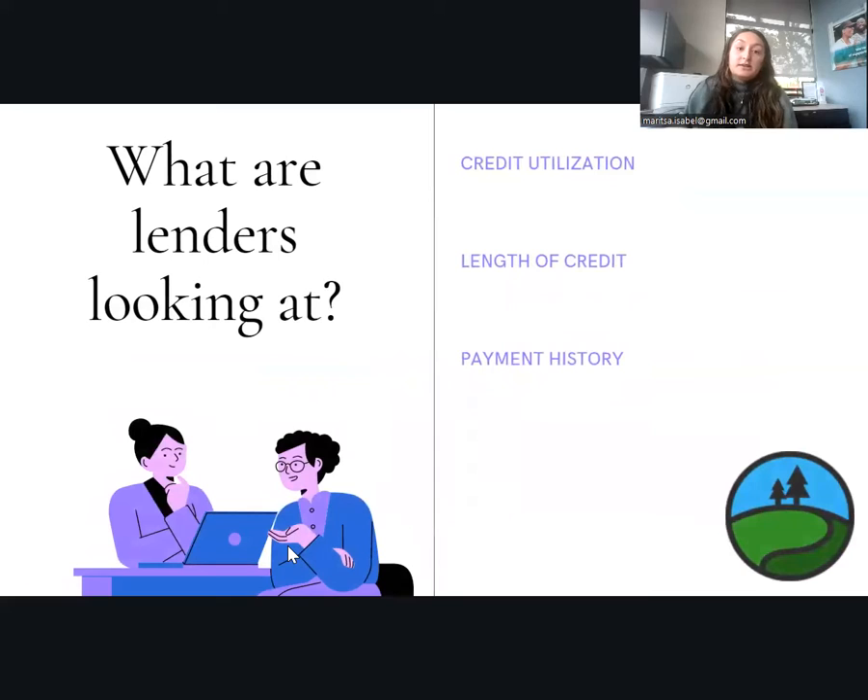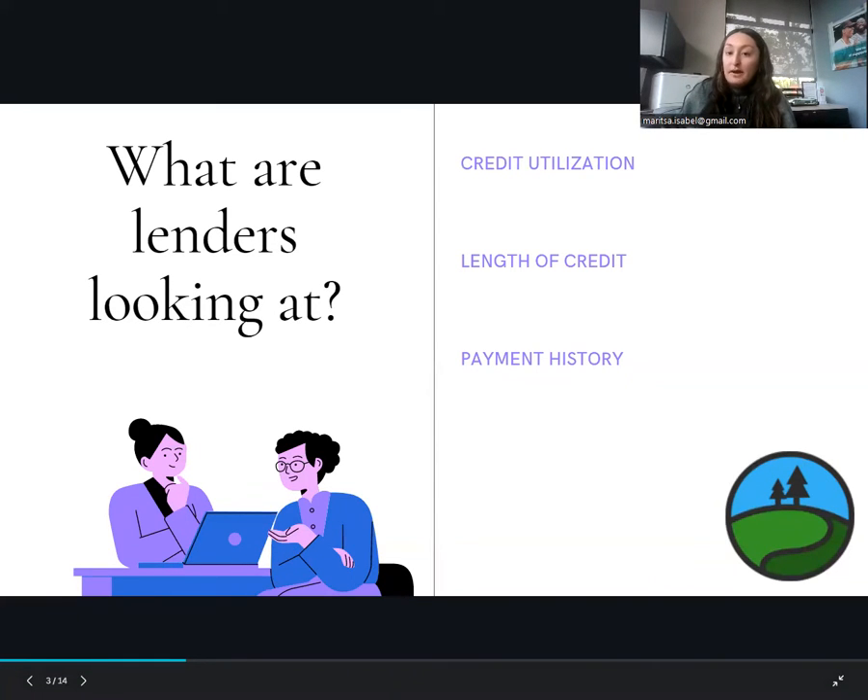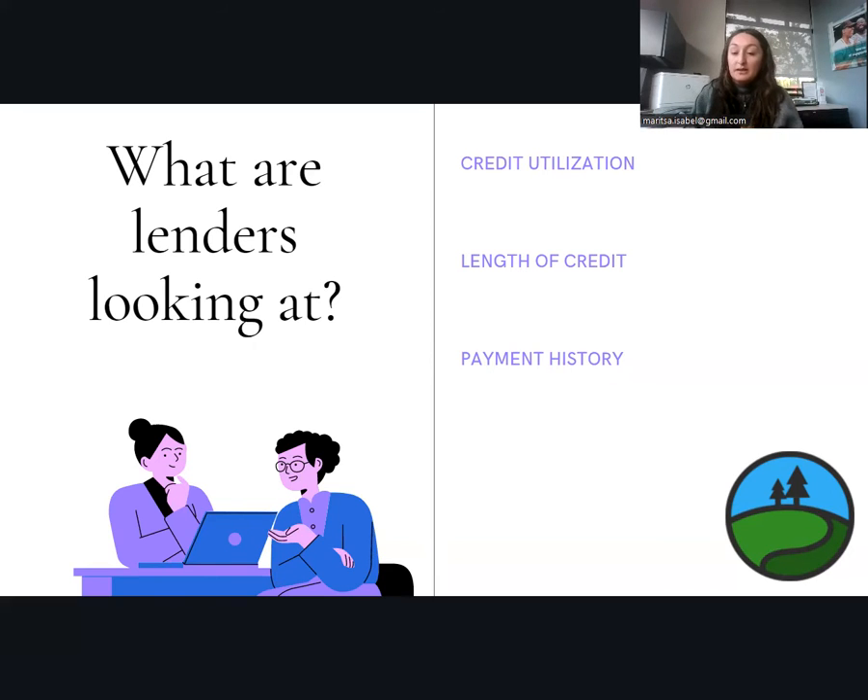So what are lenders looking at? Credit utilization — how much of your credit are you using, how long have you had your lines of credit, and are you using them responsibly? Length of credit — how much experience do you have, and have you proven yourself responsible? That also relates to payment history: have you been paying your bills on time every month? Are you trustworthy to a lender? Lenders also look at your credit score, though the actual number isn't as detrimental as people think. Your credit score is not on your report itself, but it can be provided by the lender receiving your application, since your report determines your score. You can also find your score through your current financial institutions or credit card companies.